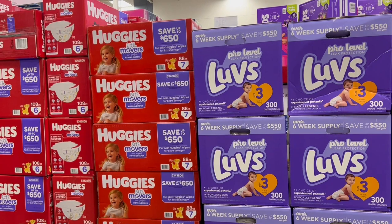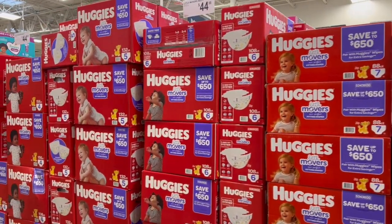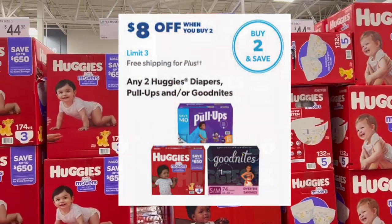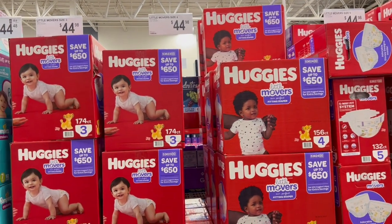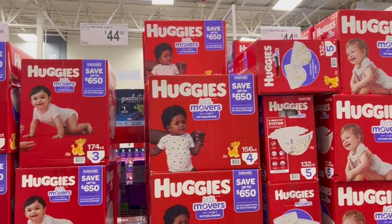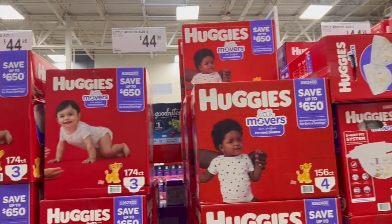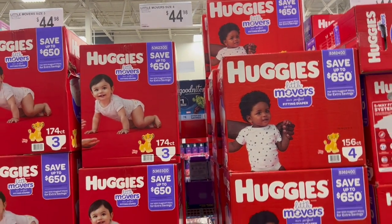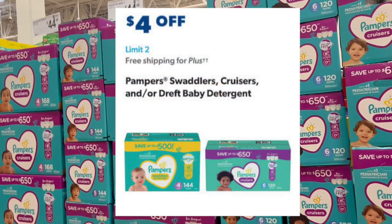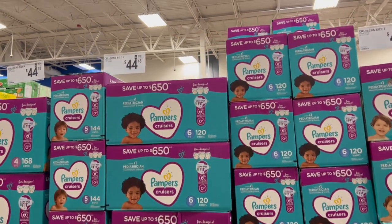Diapers go on sale too, and having two grandkids, I know my kids are going through them. For Huggies, you have to buy two — that includes diapers, pull-ups, and Good Nites. You're going to pay $44.98 for one, so about $89.50 for two, and then you get $8 off. Pampers is also on sale — you only have to buy one, $4 off, and that includes Pampers brand Swaddlers and Cruisers.